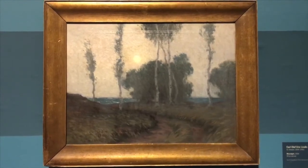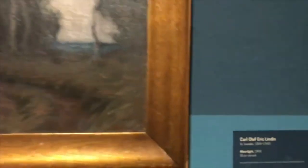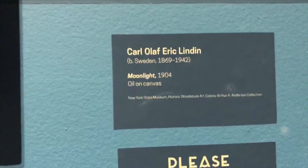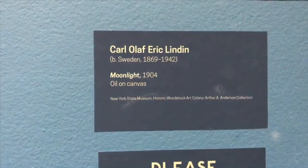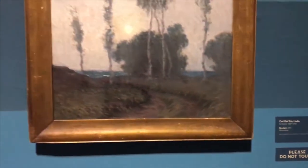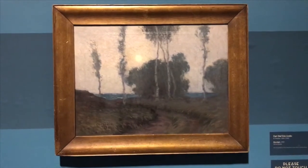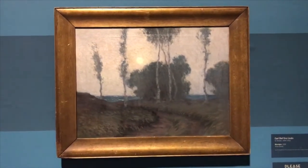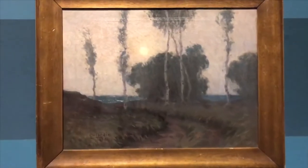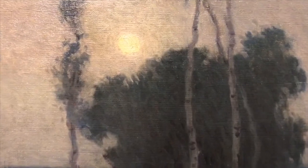Tonalism became popular in painting and works on paper after the Civil War, at a time much like our own that was full of upheaval and uncertainty — the rise of industrialization and urbanization, reconstruction and so forth. These paintings were kind of a salve to that time period and gave people looking at them a sense of solace at some level.